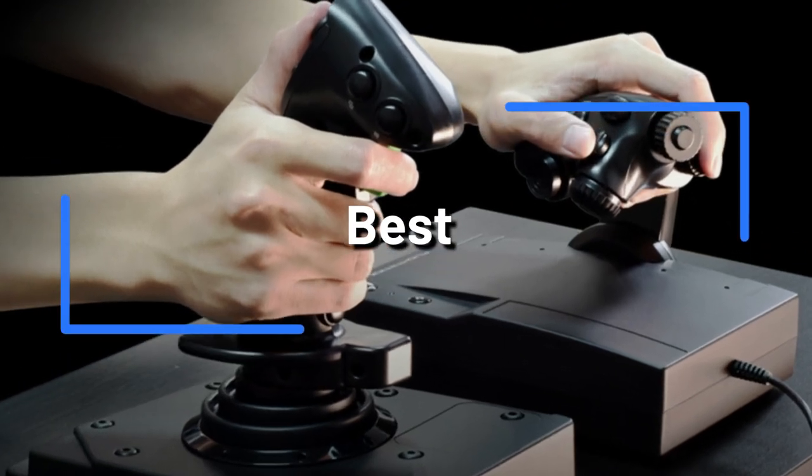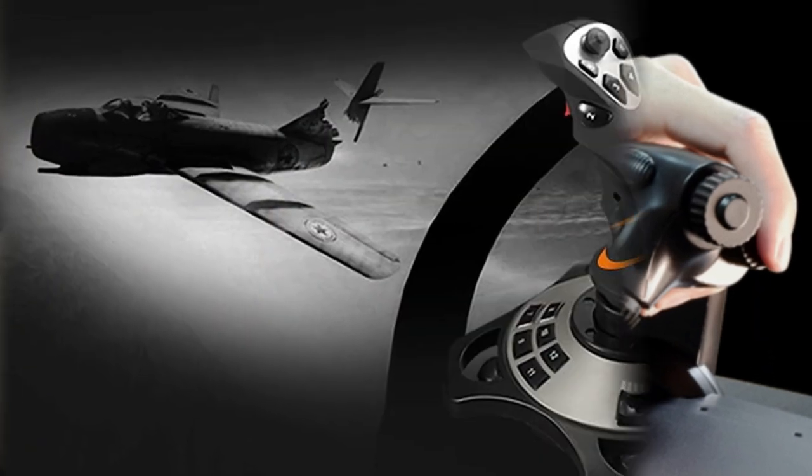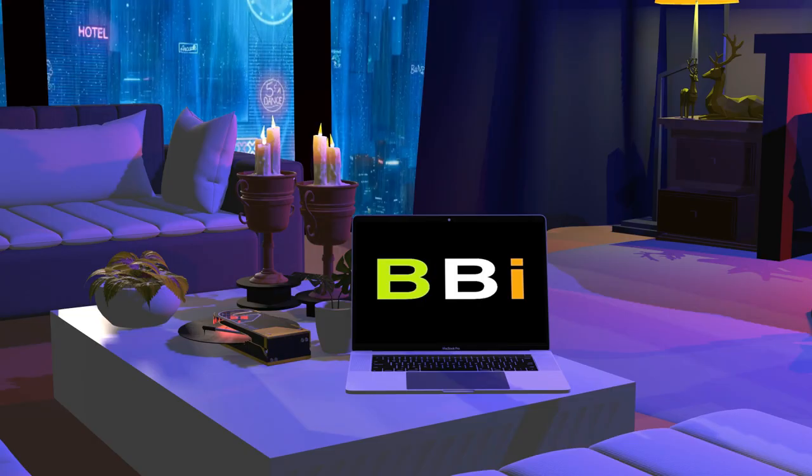Are you looking to reach greater heights in PC gaming? Even the most beginner gamer may easily learn how to use flight sticks to enhance the reality of their experience with flight simulators. The best 4 PC flight sticks will be discussed in this video. Welcome to Best Budget Info.